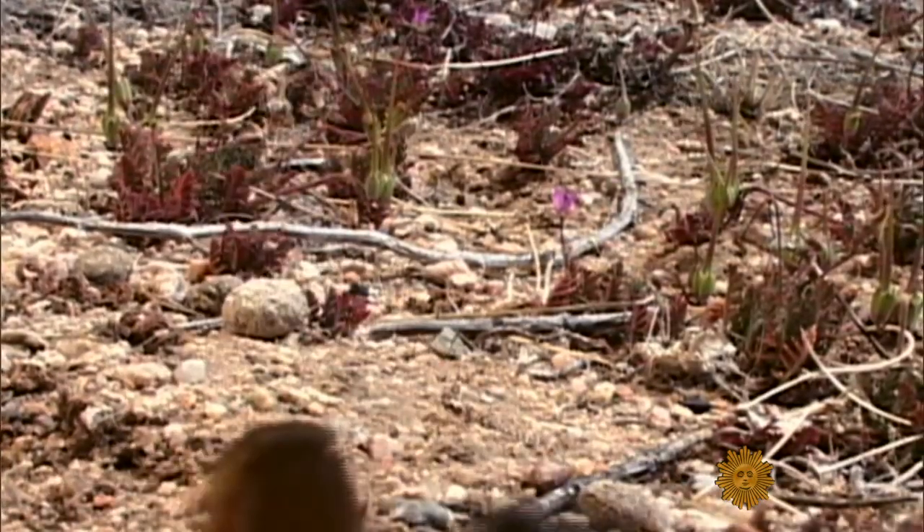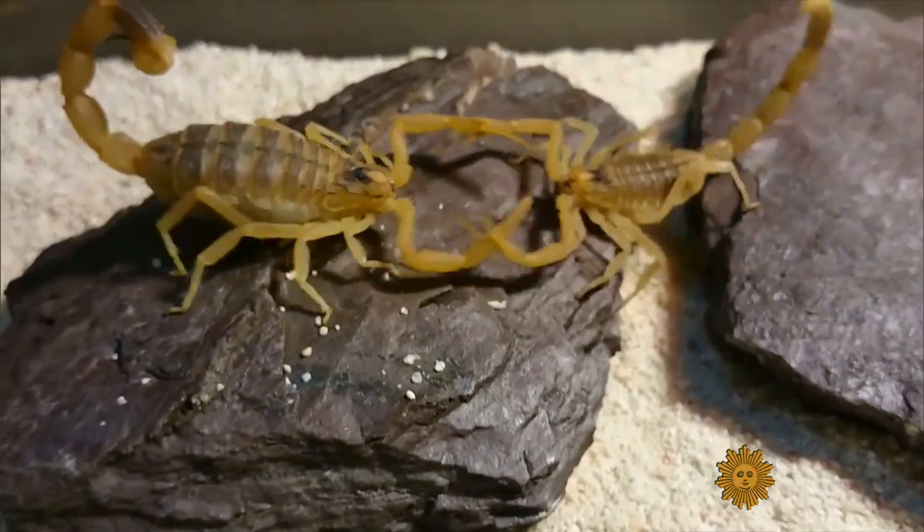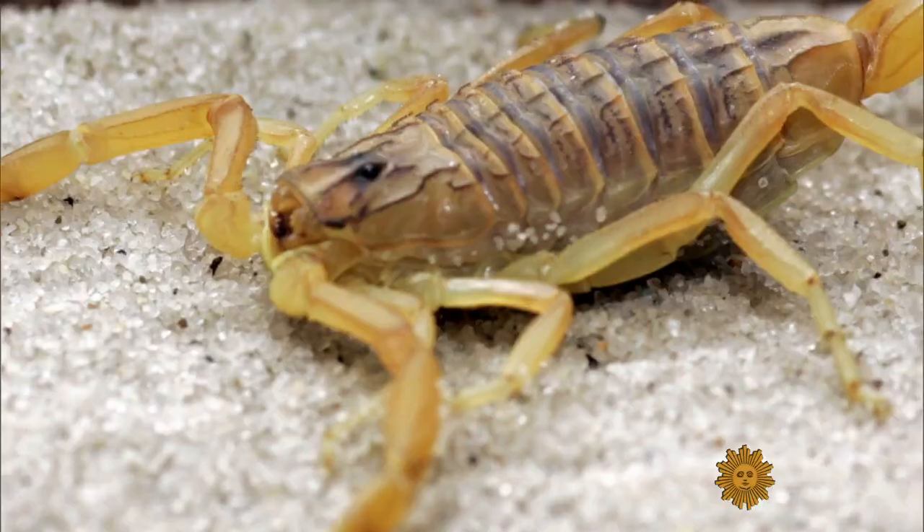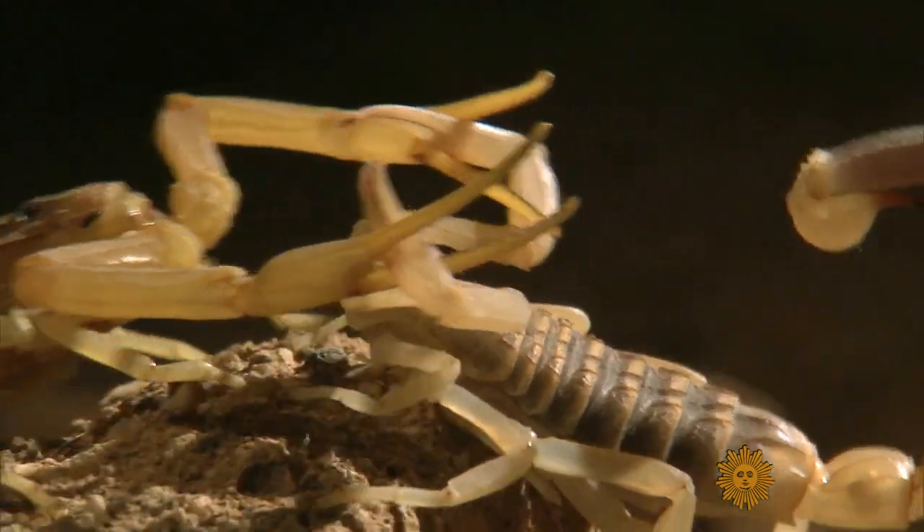Behold, if you dare, the Israeli Deathstalker scorpion. Its sting is excruciating. Its venom can kill. Not much here to love, unless you're Dr. Jim Olson.